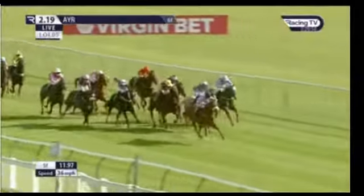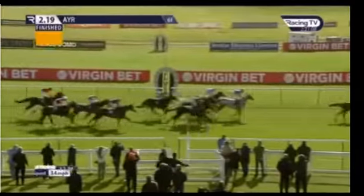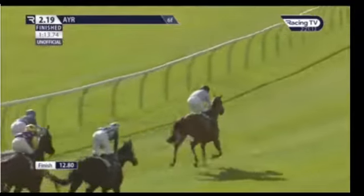Maple Jack sent to the front by Graham Lee and has found a couple of lengths on these inside the final furlong. It's Maple Jack doing this pretty easily on the run towards the line. Maple Jack goes on to win, just nudged out to score. Beat Perla Katar, To The Nines, and then came Be Proud, Black Friday, and Water of Leith.